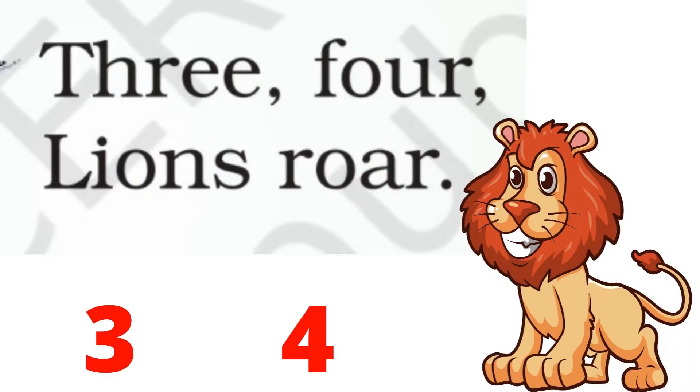3, 4, lion roar. The lion — how do they say? Roar, roar.